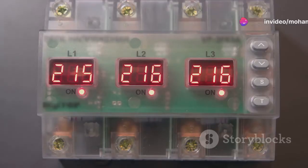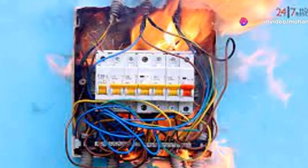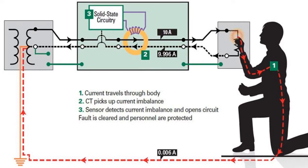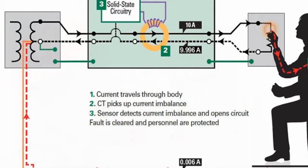Upon detecting such an imbalance, the RCCB reacts almost instantaneously. It trips the circuit, effectively cutting off the power supply. This quick action helps to prevent more severe consequences, such as electrical fires or severe electric shocks. By detecting these imbalances, RCCBs act swiftly to disconnect the power, preventing potential disasters.